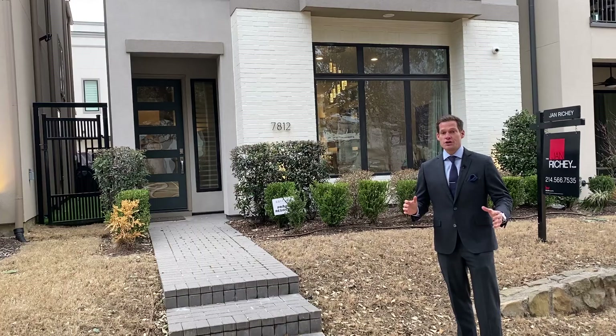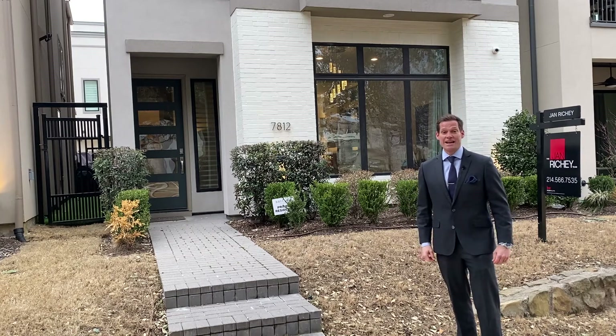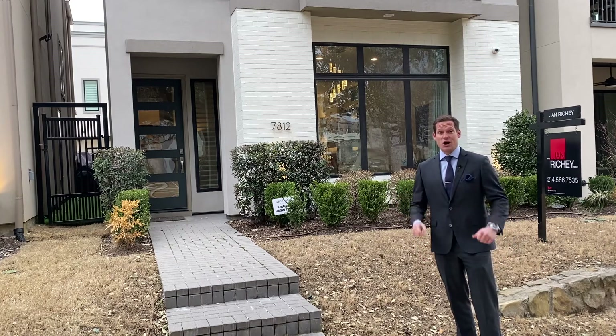Plus, it's fully furnished, so you can literally buy this property today and move in tomorrow. Let's go take a look inside so you can see this awesome property.